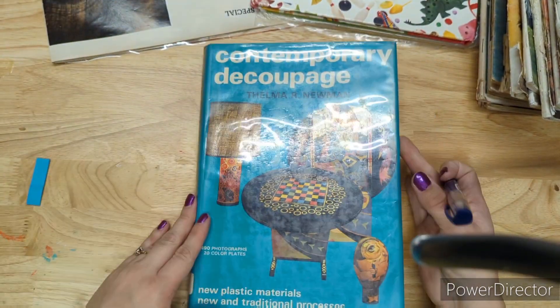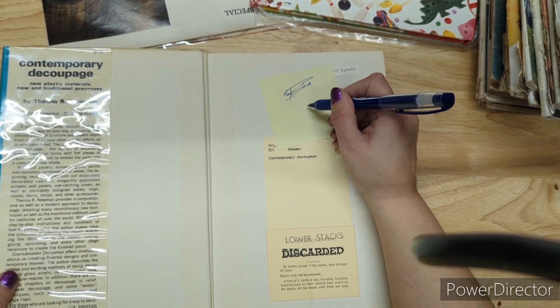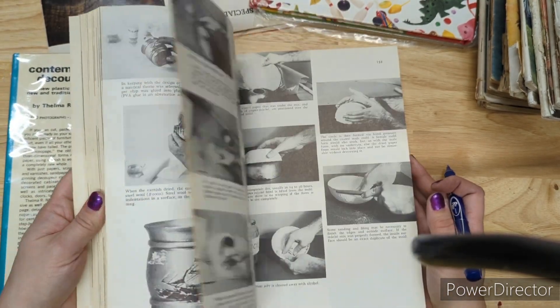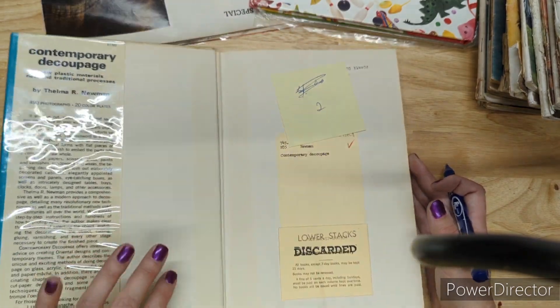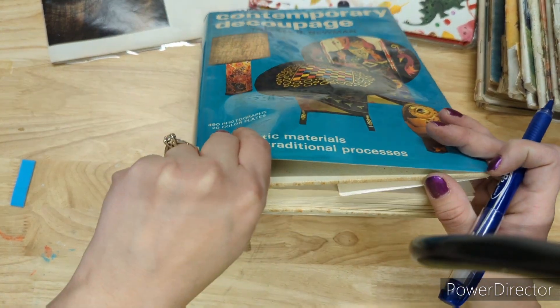Contemporary Decoupage — I'll do this one for two dollars. It has cool ideas on decoupaging anything — a vase, a tray, a pot — anything you want to decoupage. Two bucks; the cover underneath is just a cream color.